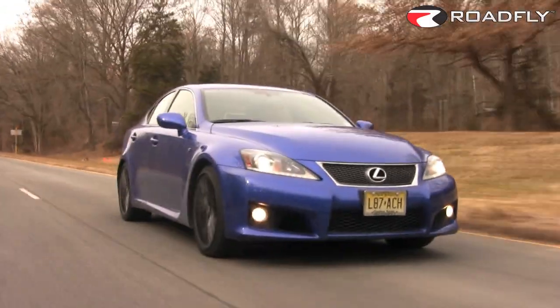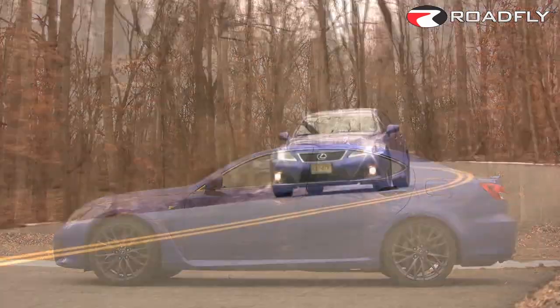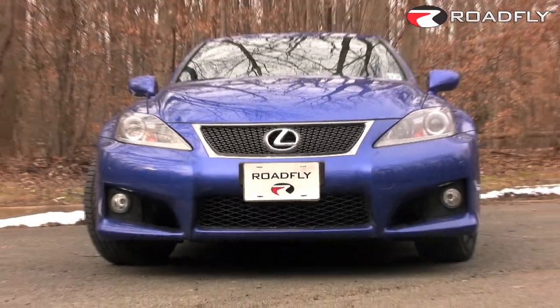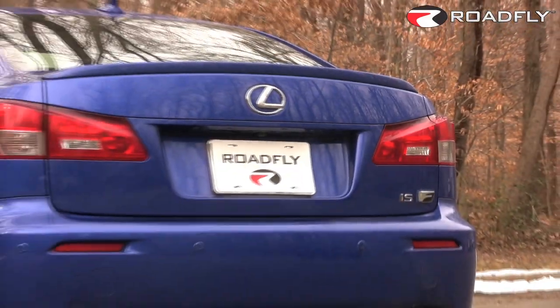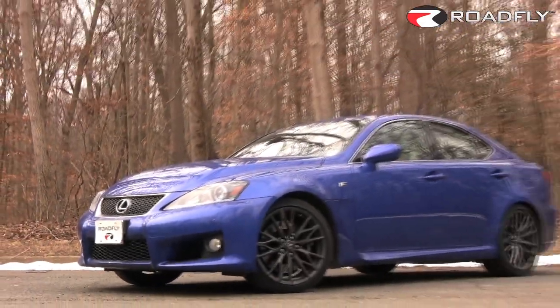At first glance, it's obvious that Lexus has responded to criticisms that the ISF's exterior was a bit too boy racer-ish for its intended purpose. So they toned down the front and rear bumpers, the exhaust tips, and gave the car just a more stealthy, wolf-in-sheep's-clothing appearance.